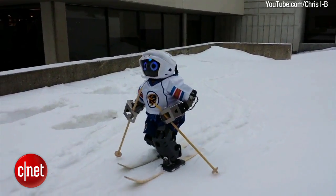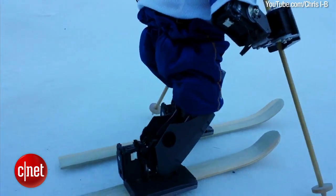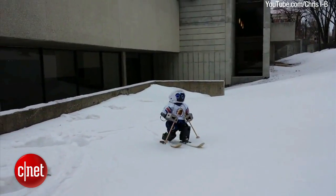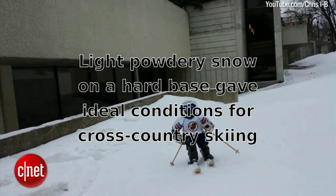In the video, the robot demonstrates cross-country skiing in three different types of snow: hard dry snow, which provides good conditions for cross-country skiing; deep wet snow, which is difficult for Jennifer to operate in; and light powdery snow on a hard base, which helps Jennifer travel easiest in a straight line.